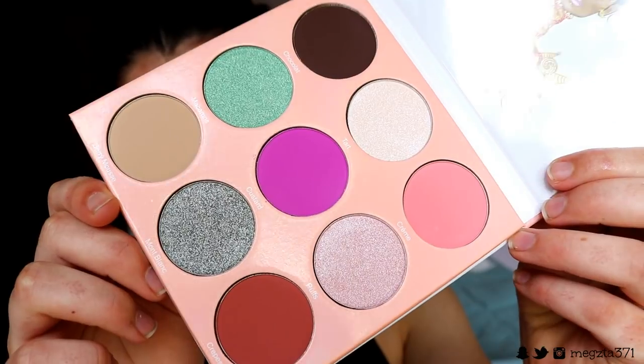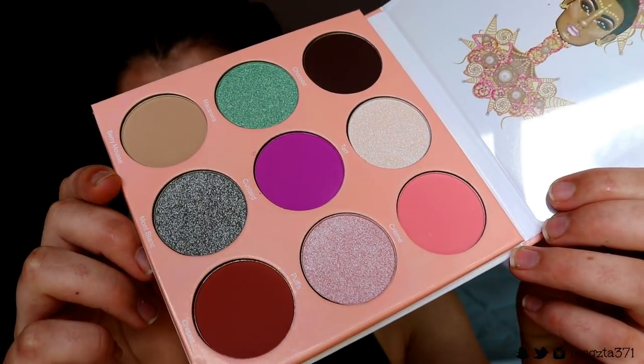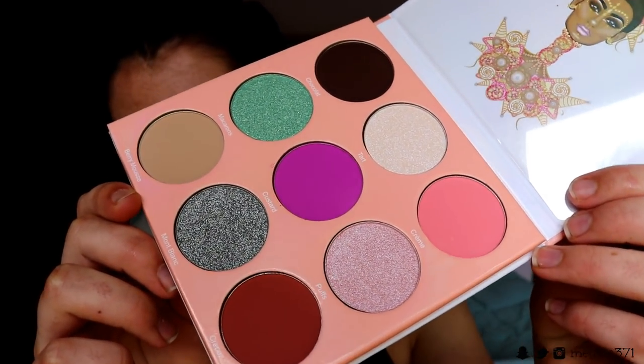The Deuce palette from Juvia's Place has heaps of different shimmer shades — it's gorgeous. I thought it was so festive for the holidays and I haven't had a new palette to play with for a while, so I'm going to play around with it today. I'm so excited! I'm going to be sweating like a pig but we can sweat together, so I'll start with the skin... actually, I'm going to sweat it off.